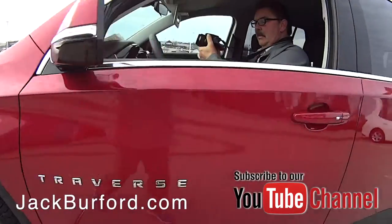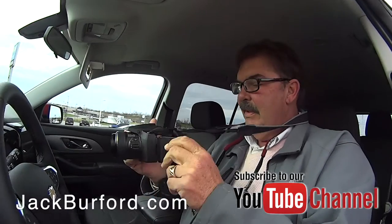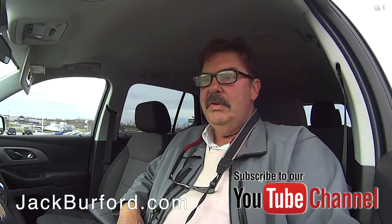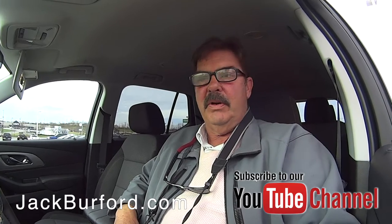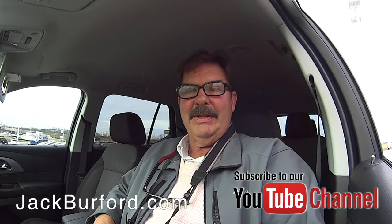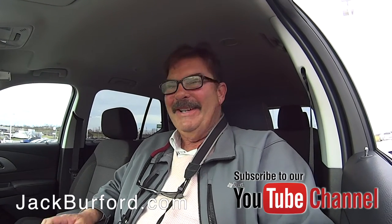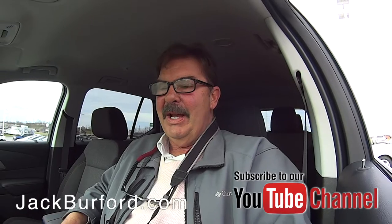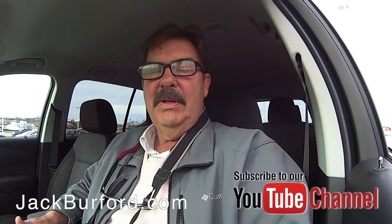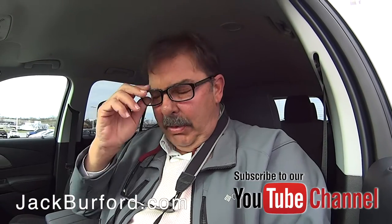Greg, this is one nice Traverse — tell us about this one. Hey Randy, this thing's an all-wheel drive 2019 Chevy Traverse. It's a Cajun Red Tint Coat — it looks like a really nice Merlot, but it's a Cajun Red Tint Coat. It's got a lot of cool safety features: side blind zone, ultrasonic rear parking sensors.